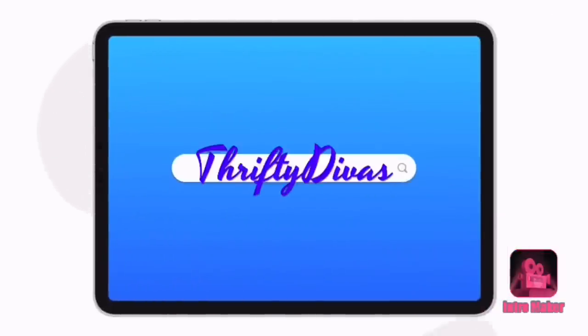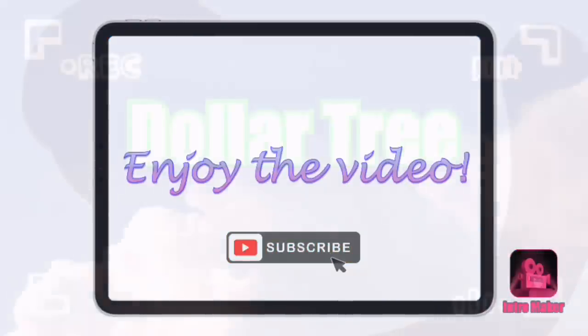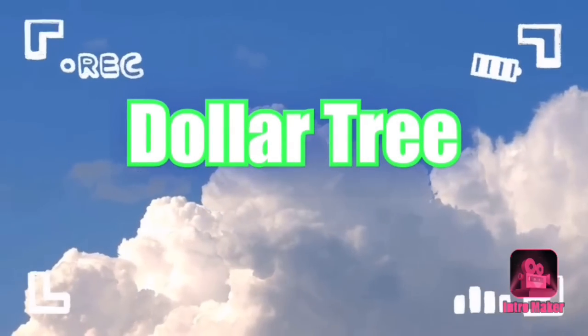Hey everyone, welcome back to my channel. It's Theoni with Thrifty Divas and today we're going to be taking a walk around Dollar Tree to see if anything catches my eye.